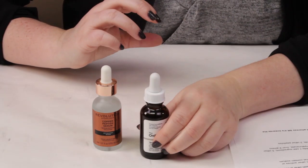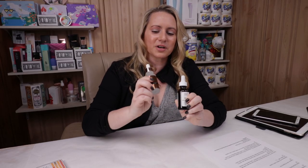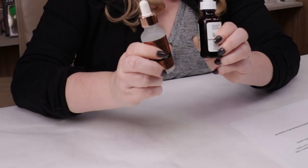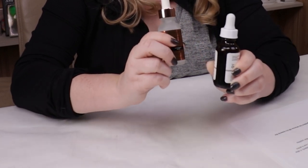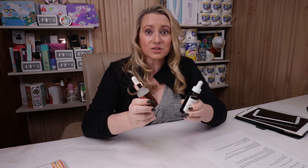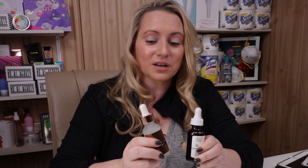I was asked by a subscriber recently if the Ordinary Buffet Copper Peptide Serum was worth the little bit of extra money in comparison to the Revolution Skincare Copper Peptide Serum. That question made me think — I've been asked that a couple times before — so I thought I should do a versus video on them because I certainly have an opinion on that topic.